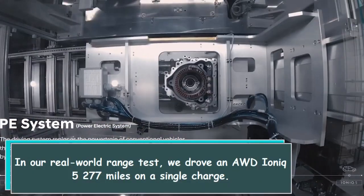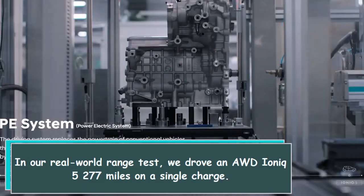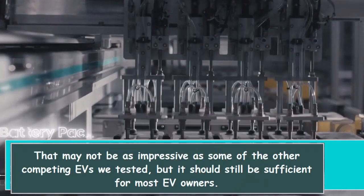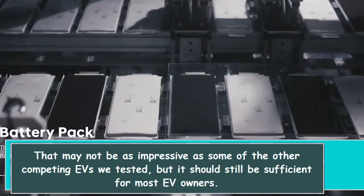In our real-world range test, we drove an AWD IONIQ 5 277 miles on a single charge. That may not be as impressive as some of the other competing EVs we tested, but it should still be sufficient for most EV owners.